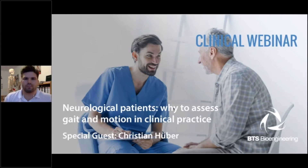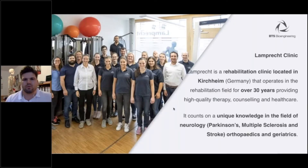Welcome everybody to the clinical webinar. Today, the topic will be, as Marco mentioned, neurological patients and why to assess gait and motion in clinical practice. First of all, I want to mention my mentors because I am a big fan of giving credit where it is due. They taught me a lot.